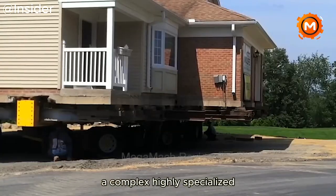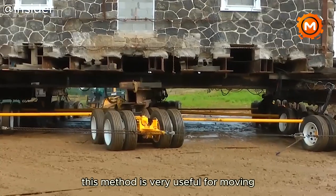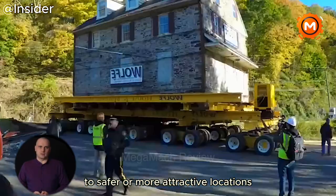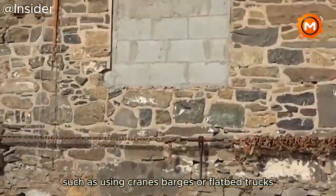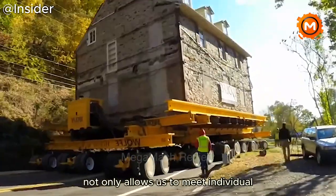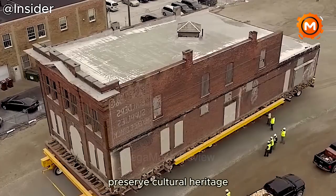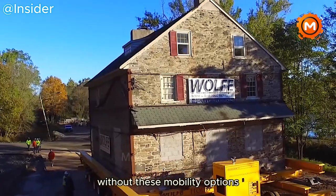A complex, highly specialized procedure is required to transport homes to the United States where they meet special real estate needs. This method is very useful for moving historic structures, prefabricated or modular homes and environmentally threatened residences to safer or more attractive locations. There are several methods of loading, relocating and installing homes on new foundations, such as using cranes, barges or flatbed trucks. Recycling old structures rather than building new ones promotes sustainability while preserving historic architecture and helping communities adapt to climate change.